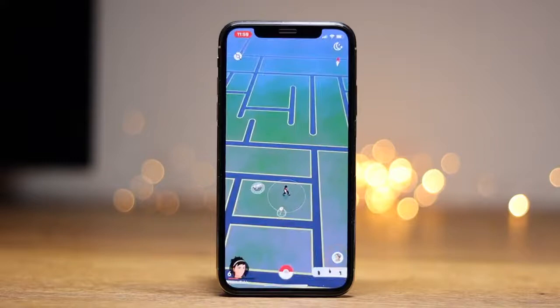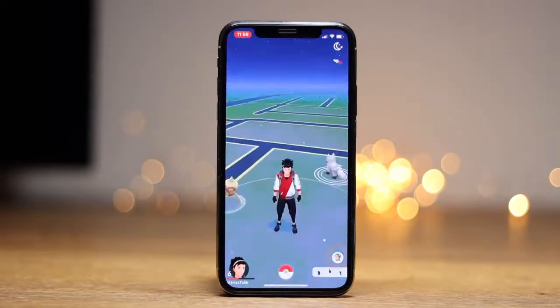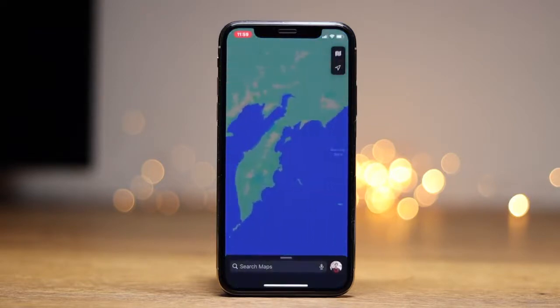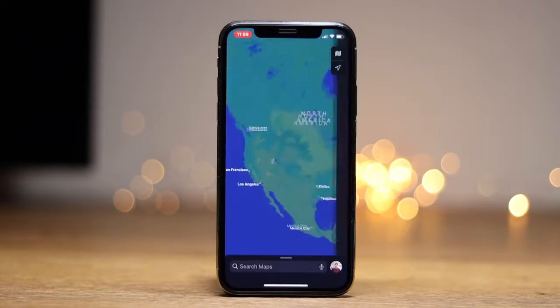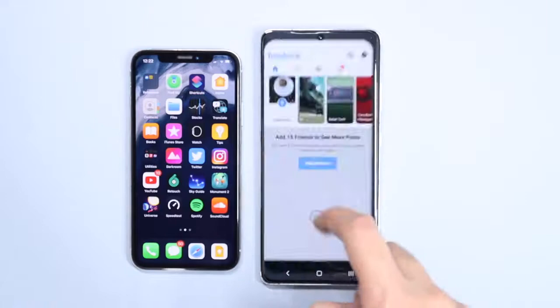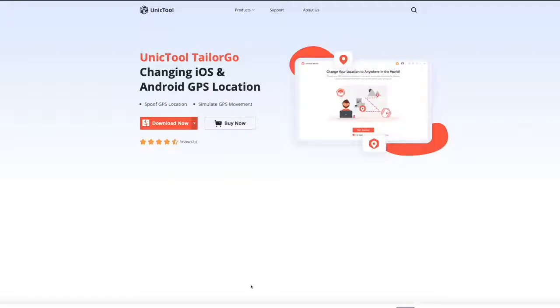If you ever thought of changing GPS location on your phone — for example, you want to catch some Pokémon from another country, or you just want to hide yourself from Facebook and other GPS tracking websites — this solution is for you. Changing location can be useful in other ways as well, like fooling Facebook and WhatsApp location data, or trying out different websites using a fake location.